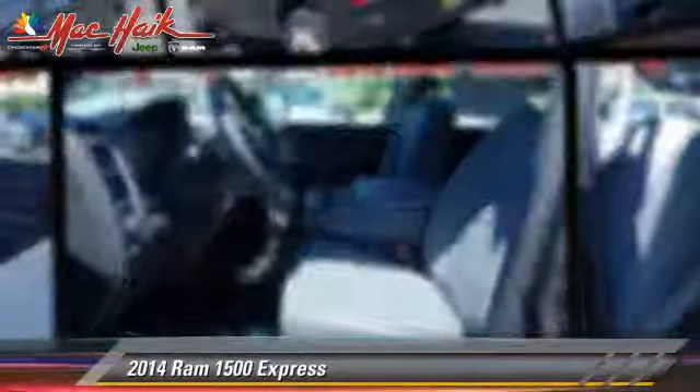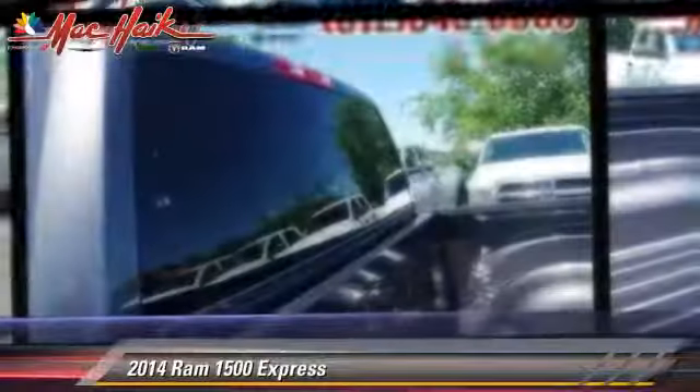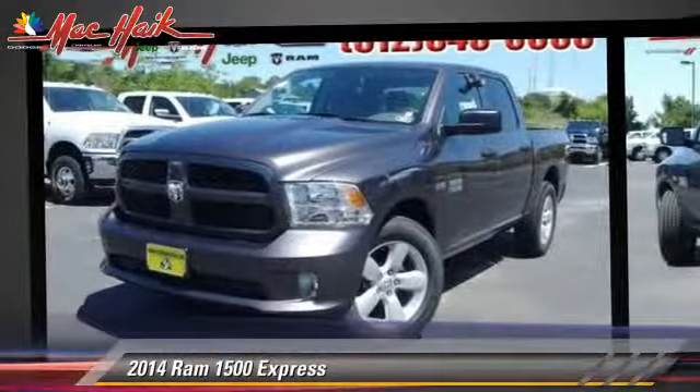This is a pickup truck powered by a 5.7 liter V8 engine. With an automatic transmission, this pickup truck is well equipped.